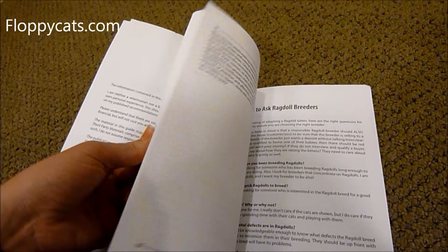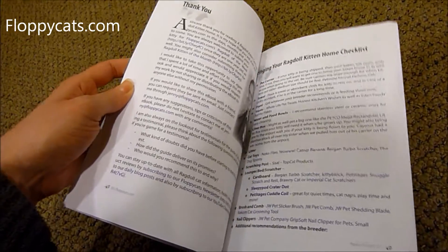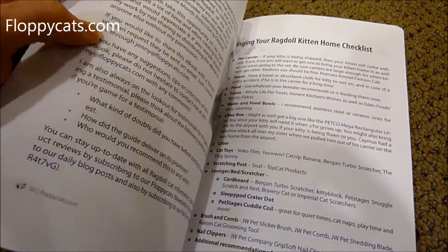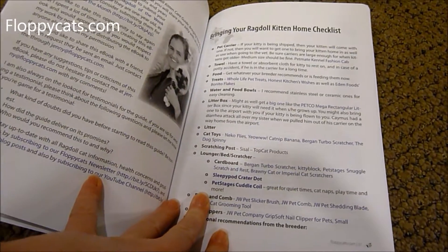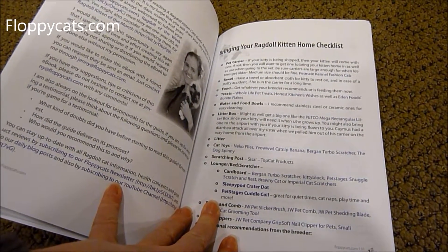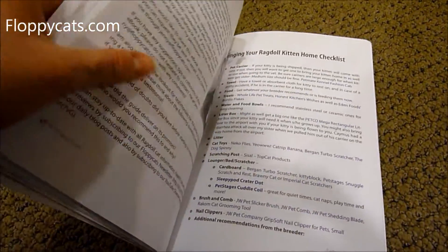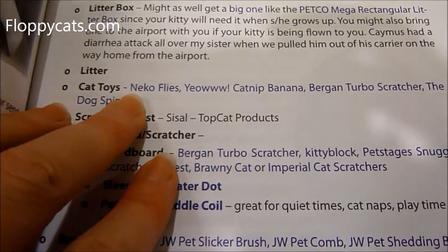Those are the bonuses in the back — a lot of people always ask me where they are. This checklist is great and covers pet carriers, towels, food, treats, and all that kind of stuff. Even if you're not getting a ragdoll kitten, if you're just getting a kitten and need a bringing-a-kitten-home checklist, this is a great one to have. All the links in the e-book are clickable, which works out really well.